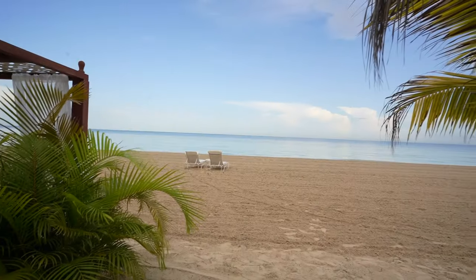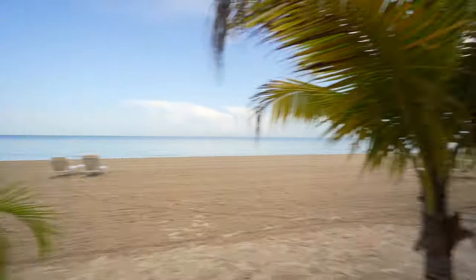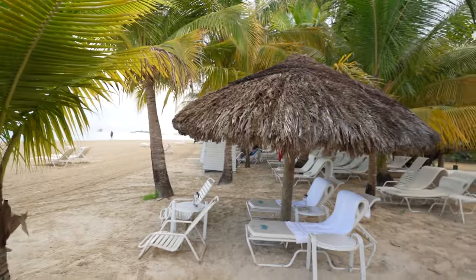Hey guys, welcome back to the vlog. It's been a while since we've done a proper hotel review, so this time we're at Couples Swept Away in Negril, and so far it's beautiful. I'm here for a couple of days going to see what they have to offer. I don't know too much about this place, so I'm going to be discovering as I go along and taking you guys with me.